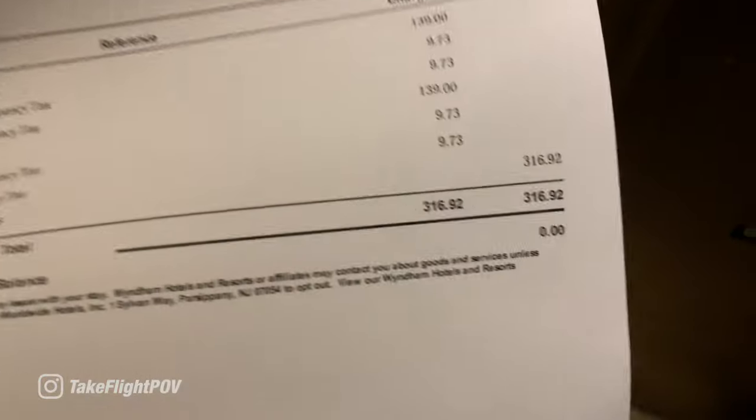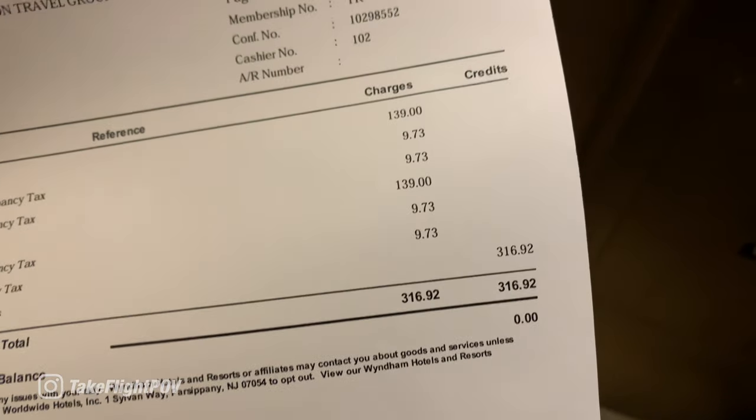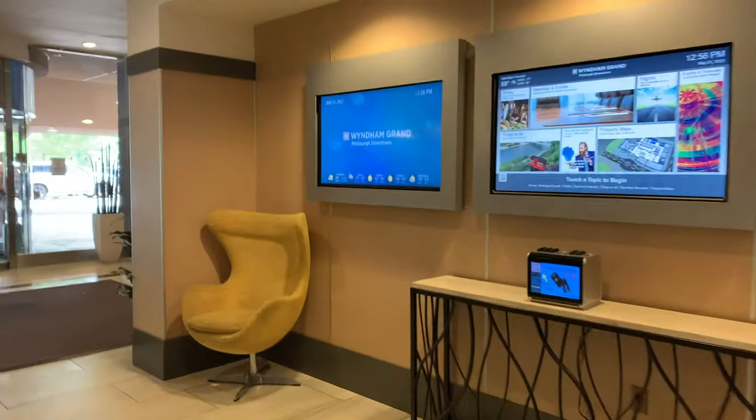When I left my room, I was greeted with this bill for $316. That's what it costs for two nights here. Pretty crazy, huh? I'll show you the lobby really quick — this is about it. If you ever wanted to come here, I would not recommend it.